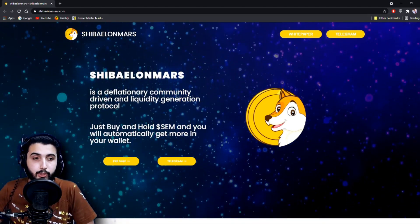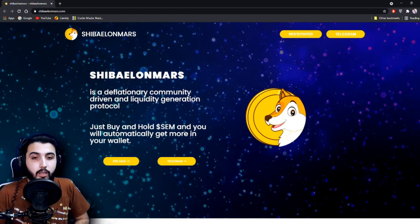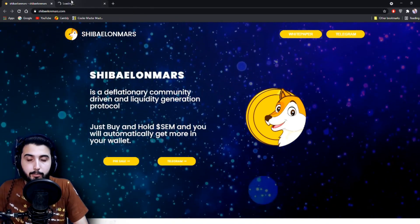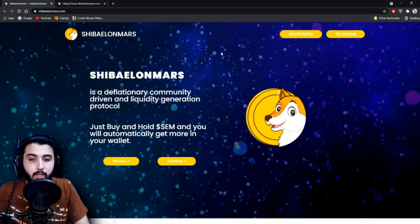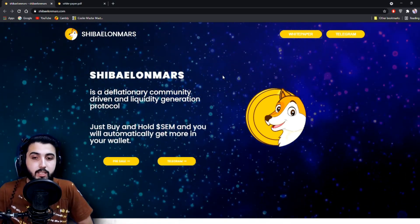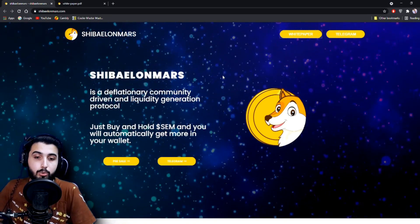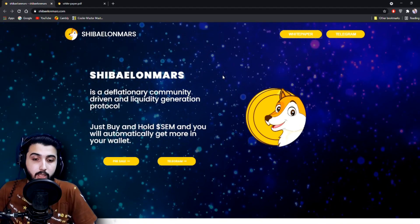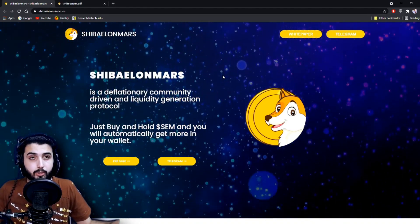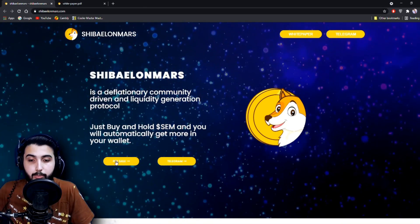Here we are at the ShibaElonMars.com website, where we're going to get all the information about this project. When you open it up you'll see an interface like this. They have linked their white paper and the Telegram in the top right. They do have the white paper. The introduction summarizes that Shiba Elon Mars is a community-driven, liquidity generation protocol — just buy and hold SEM, the token name, and you will automatically get more in your wallet.